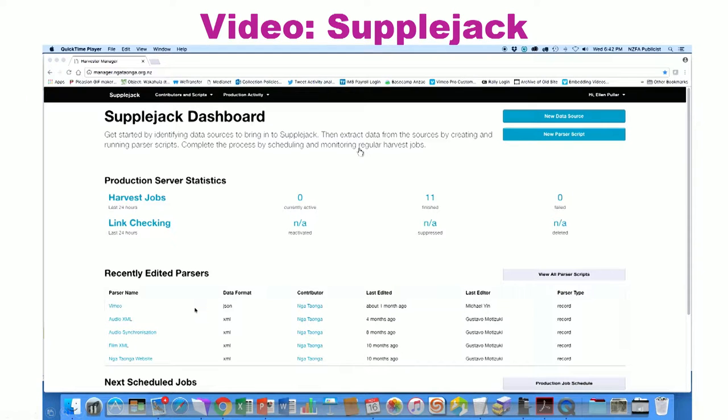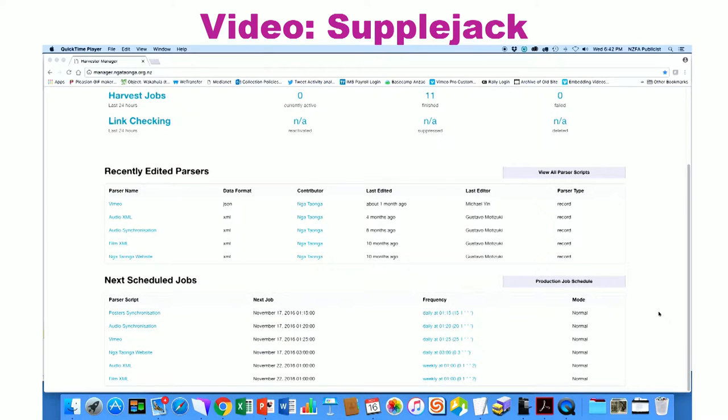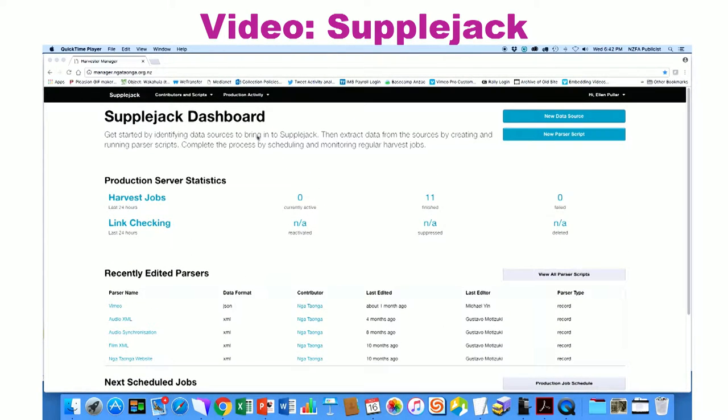I'm going to show a quick video of the Supplejack back end. Within the back end there's a bunch of different types of harvest scripts. These scripts go out and look for videos in Vimeo, audio files, Vernon information and FileMaker database information. They're on schedules, so they look for this information at regular intervals without us having to do very much, which is very handy.